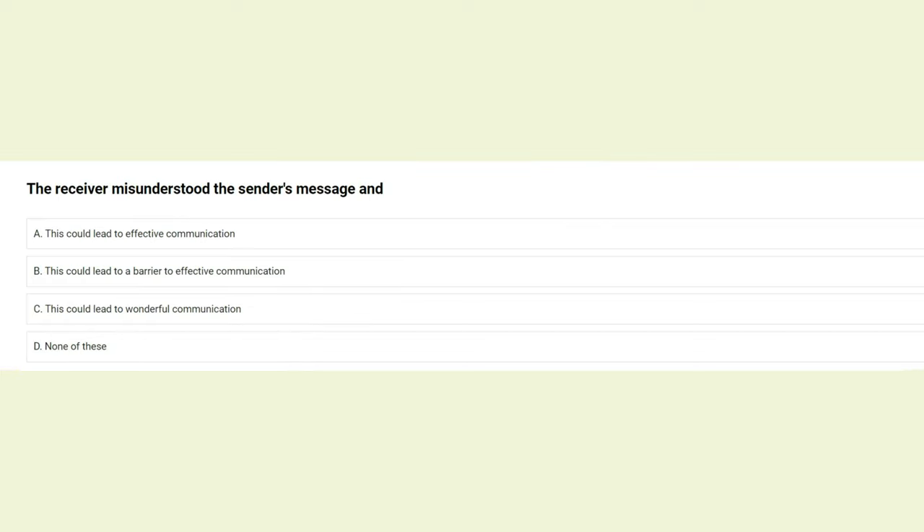When the receiver misunderstood the sender's message: A) this could lead to effective communication, B) this could lead to a barrier to effective communication, C) this could lead to wonderful communication, D) none of these. The answer is B: this could lead to a barrier to effective communication.